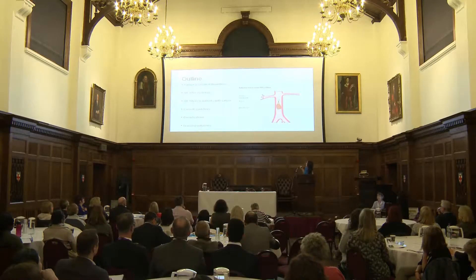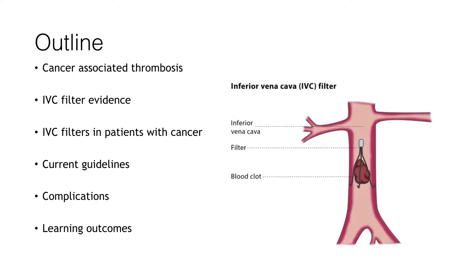Good afternoon everyone, thank you for the opportunity to speak on this controversial topic. I've borrowed this graphic from the PRESERVE study I'll refer to later, and I think it's important: if you remember nothing else, this shows you that the only thing IVC filters are designed to do is stop a clot going from the deep veins to the lungs.